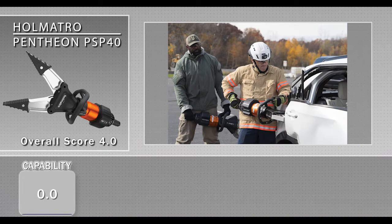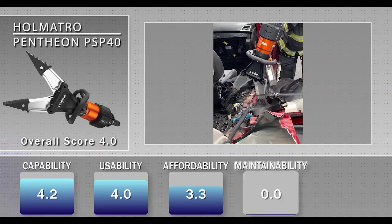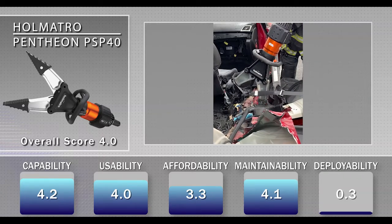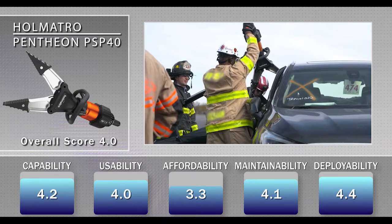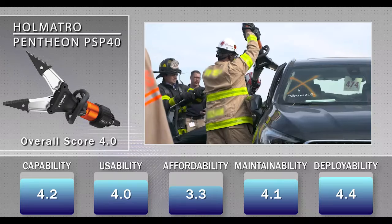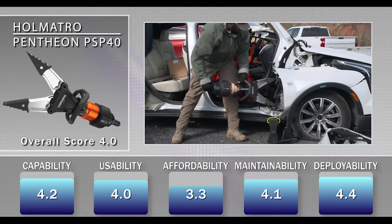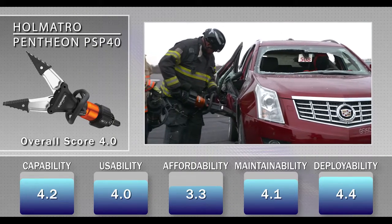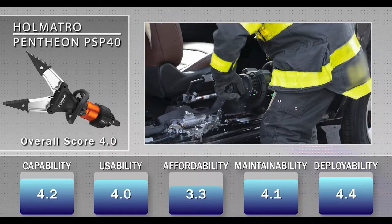The Helmatro Pentheon PSP40 received an overall score of 4.0. Evaluators found the spreader to be well-balanced due to the curved battery placement and rear handle. They also valued that the tool stopped when it reached maximum pressure to prevent it from being overworked. The PSP40 shared the same disadvantages as the cutter, with concerns that the bar in the 360-degree carrying handle does not offer sufficient space for gloved hands, and that the non-recessed power button could cause an accidental shutoff.